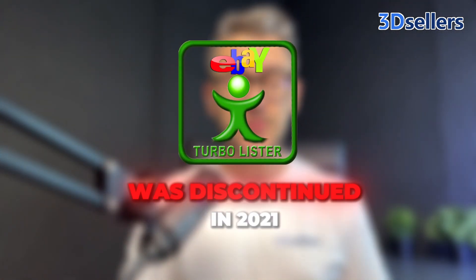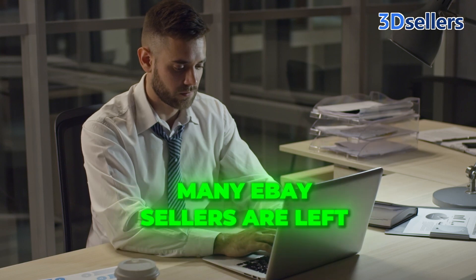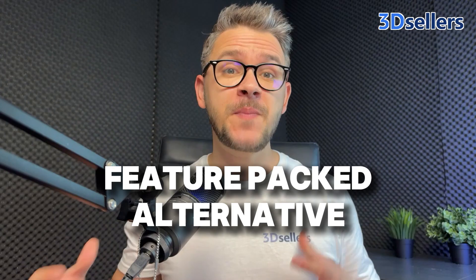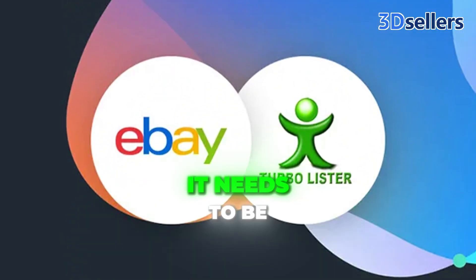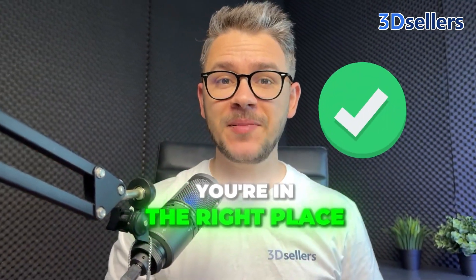eBay's famous Turbo Lister was discontinued in 2021. Ever since then, many eBay sellers are left searching for a reliable and feature-packed alternative. And more than everything, you saw what happened with Turbo Lister — it needs to be future-proof. If you're one of those people, you're in the right place.